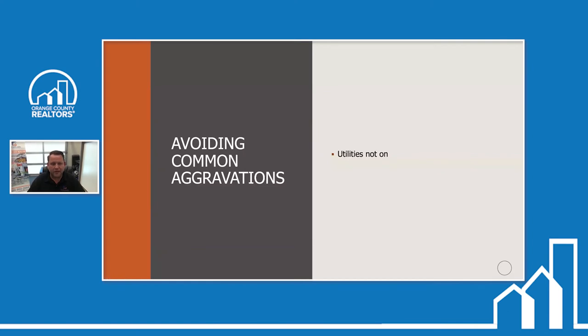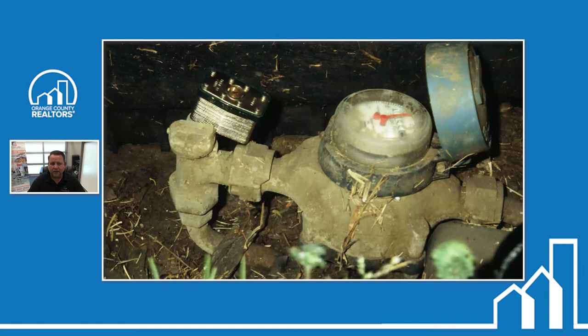The number one thing we come across is utilities not being on. This is going to be a water meter out towards the street. We don't typically see these locks, but the ones the water company puts on cannot be cut off — they have to be taken off by the water company. If we get to a house and there's no water on, the first thing I check is the main shutoff out front. If that's on, then it's been shut off at the street. In order to check the plumbing, we have to have the water on, and it could take two or three days for the water company to come out.